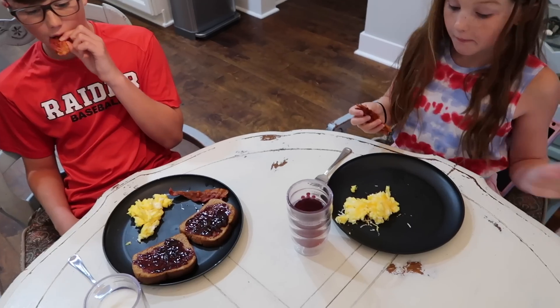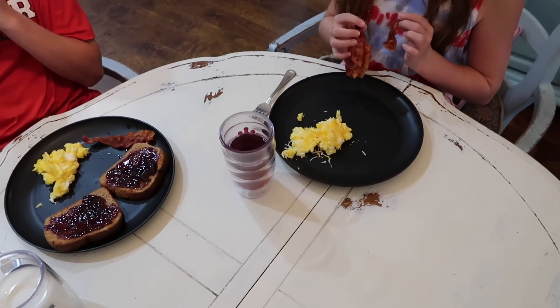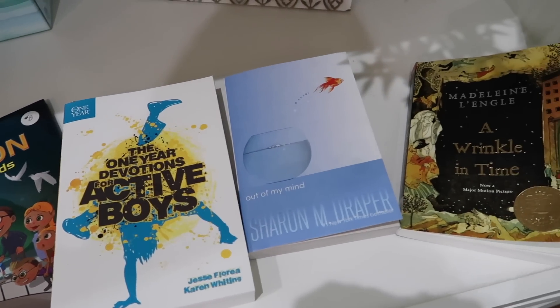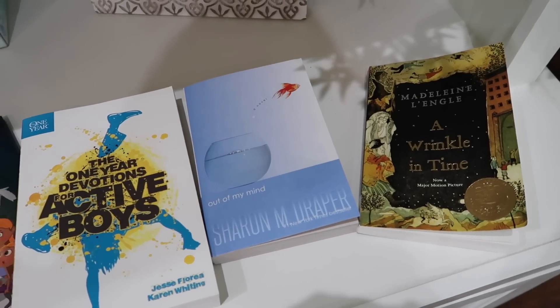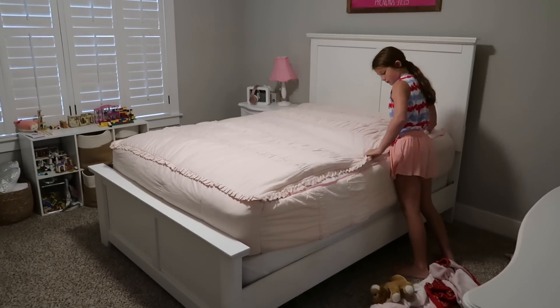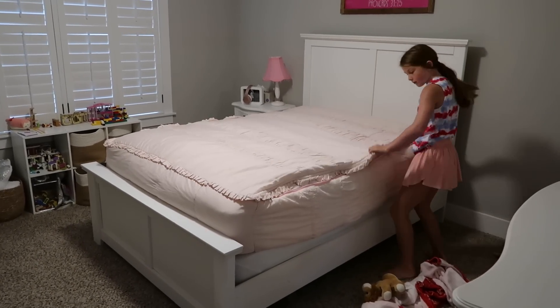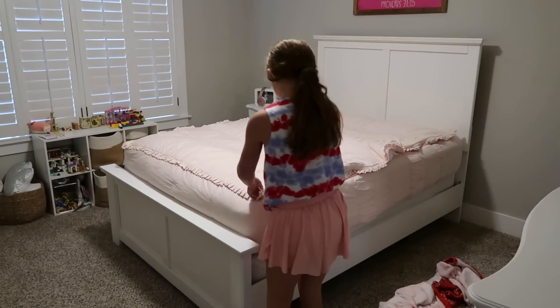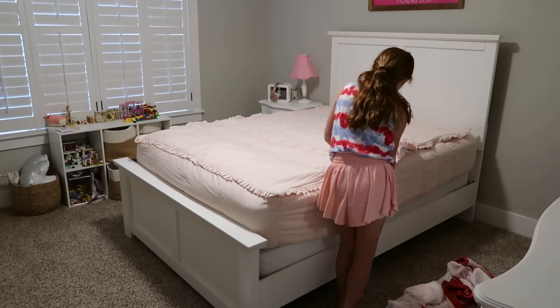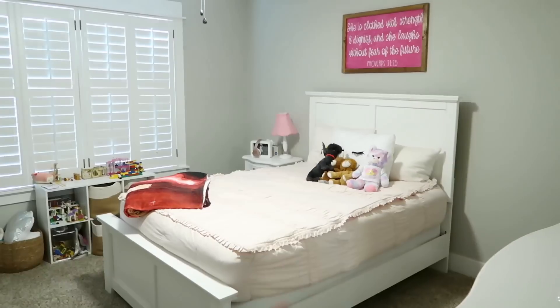After the kids are done eating, they go ahead and do their devotions for the day. Gracie June's is a little book all about creation answers for kids, and Kacen does his devotional. I'm also showing their summer reading books — some days they'll start on their summer reading in the mornings, but if they had practice in the morning, they'll typically do their summer reading in the afternoons.